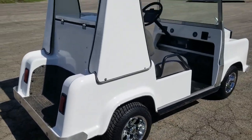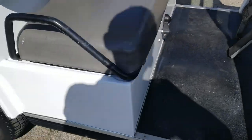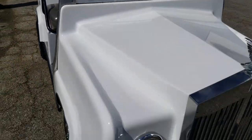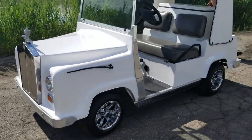SaferWholesale.com, 866-606-3991. The Rolls Edition Club Car Golf Cart Electric for sale from SaferWholesale.com — we're going to take it for a ride here.